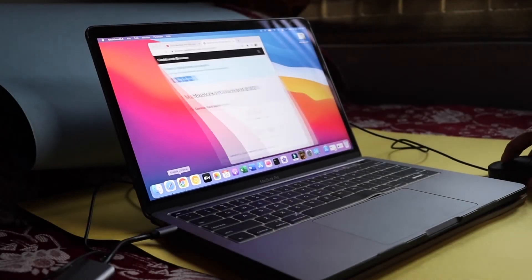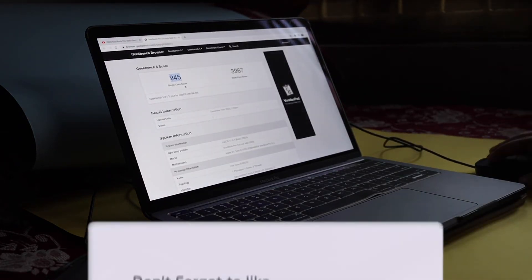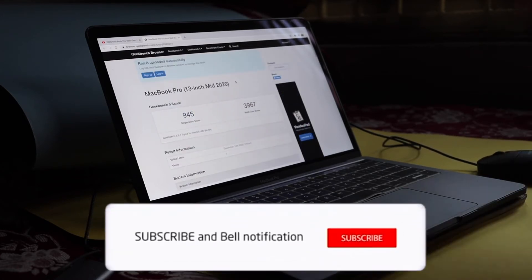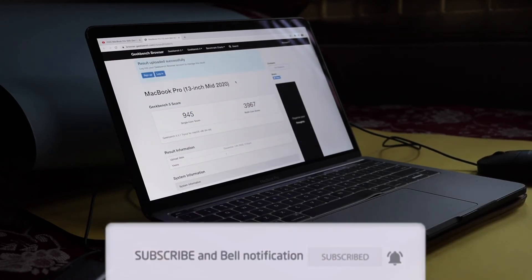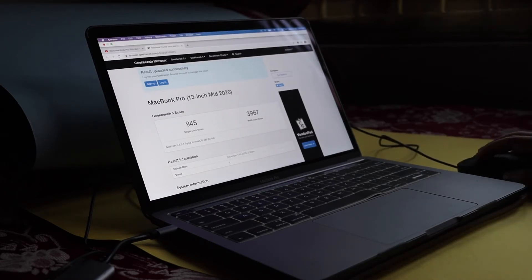It gave me a single-core score of around 945, and a multi-core score of 3967, which is not that bad. I'm sure that if you run GeekBench on an M1 MacBook Pro or MacBook Air the scores will be much higher, but that's not the point of this video — I wanted to share my real-time experience with this MacBook Pro.